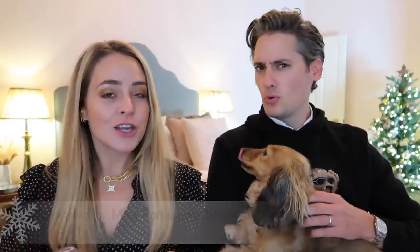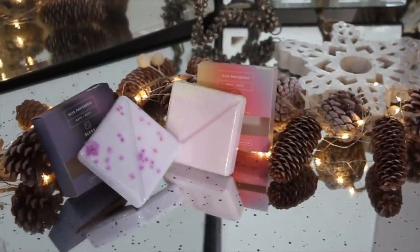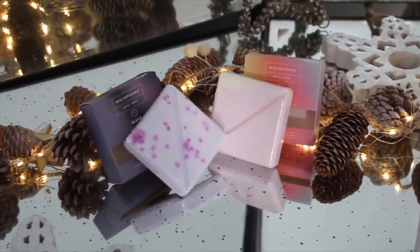Let's get started. The first thing I found this year — these are really interesting. They're by a brand called Miss Patisserie and they're like bath bombs but for your shower. They're called shower steamers. You put them in the bottom of your shower and they disintegrate and aromatize, wafting around your shower. It's like a steamy aromatherapy experience. Depends what kind of morning you're having.